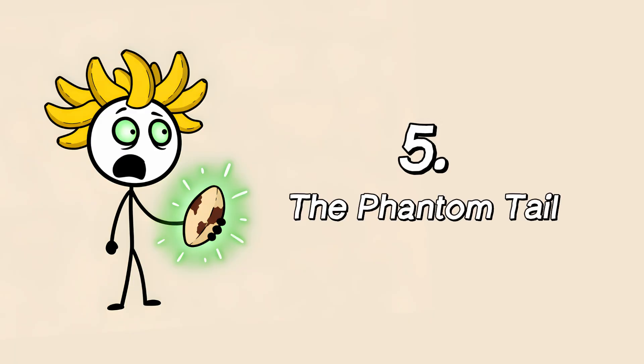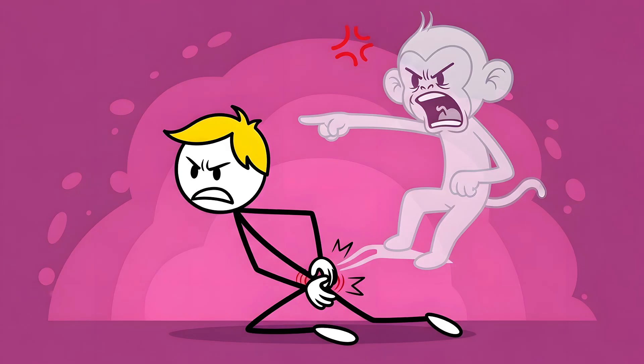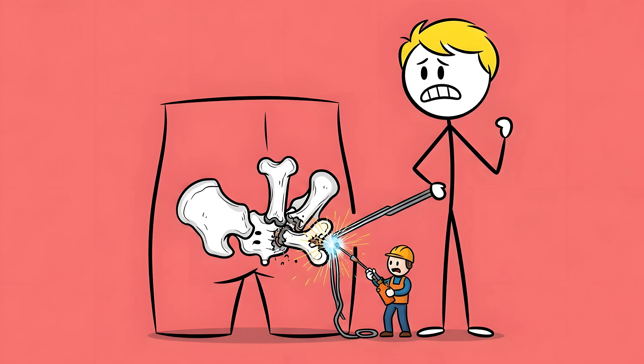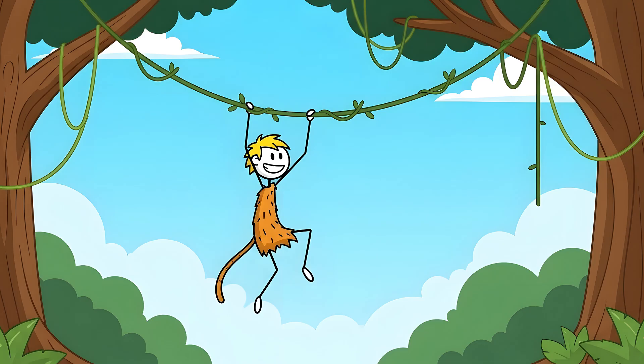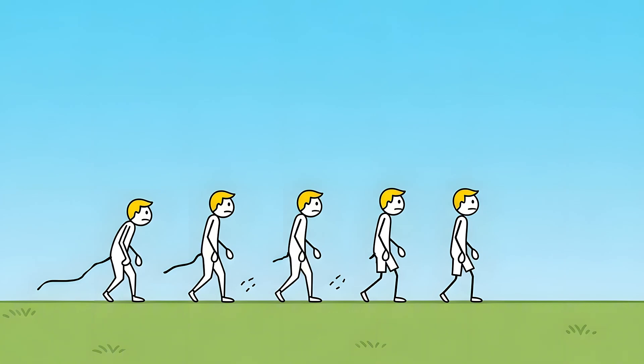Number five: the phantom tail. There are few pains as uniquely sharp and humiliating as missing a chair and landing directly on your tailbone — a lightning bolt of agony that shoots up your spine. And the whole time, your body is screaming at you for injuring an organ that isn't even there anymore. Your tailbone, or coccyx, is exactly what it sounds like: the remnant of a tail, composed of three to five fused vertebrae at the very bottom of your spine. For our primate ancestors, a tail was an essential tool for balance as they navigated the treetops. But as our ancestors came down from the trees and started walking upright, the tail became an inconvenience, a liability. So evolution slowly whittled it away, vertebra by vertebra, until all that was left was this tiny internal stub.